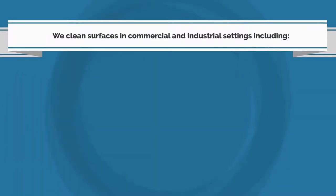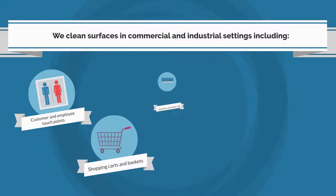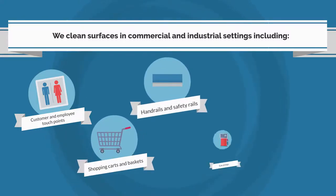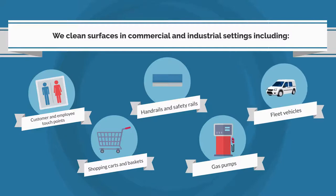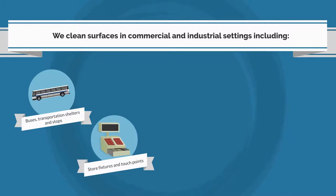We clean surfaces in commercial and industrial settings including customer and employee touch points, shopping carts and baskets, handrails and safety rails, gas pumps, fleet vehicles, buses, transportation shelters and stops, and store fixtures and touch points.